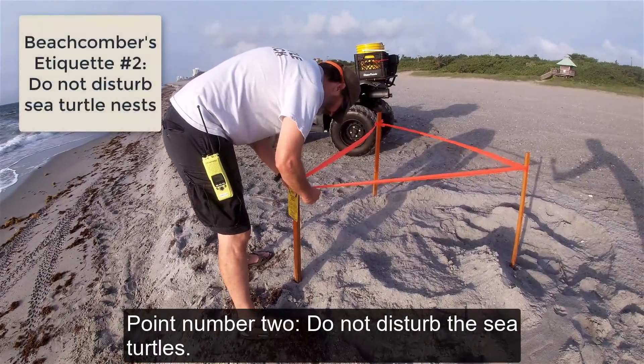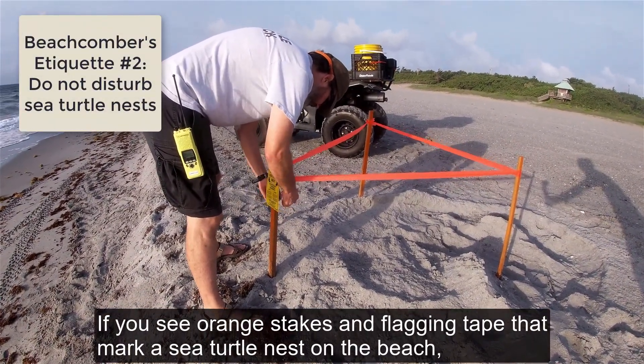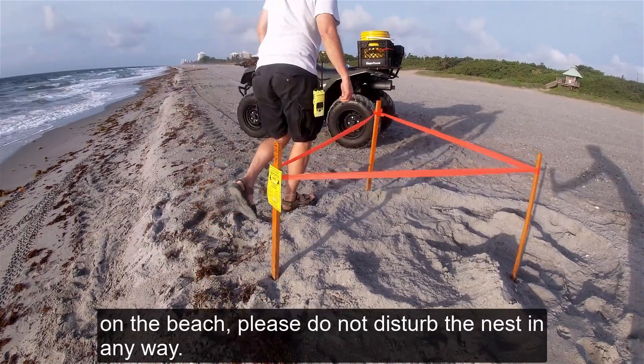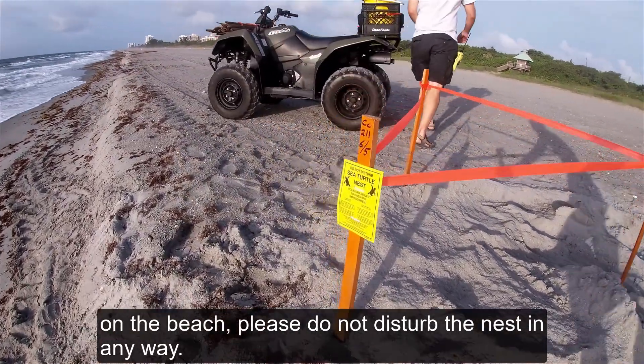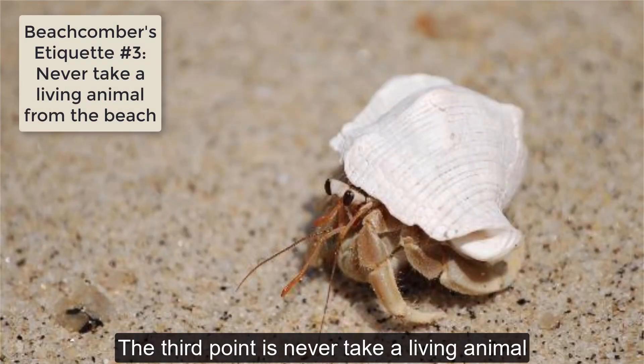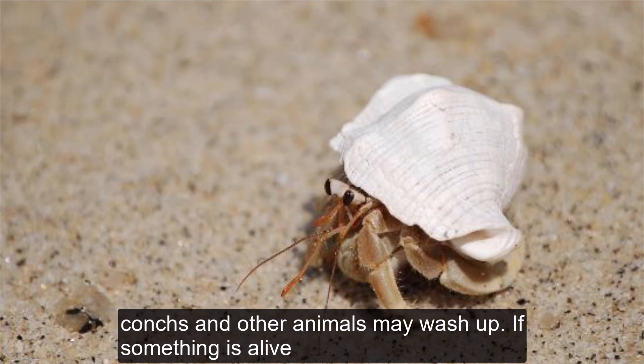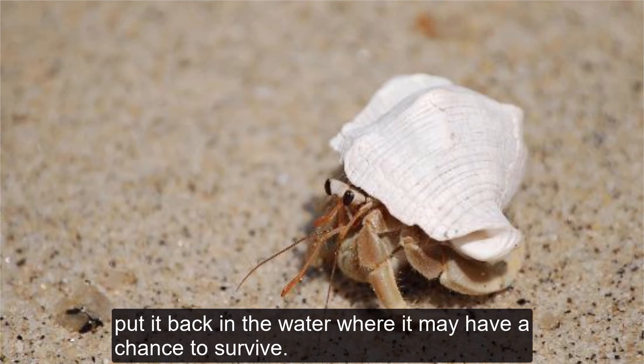Point number two: do not disturb the sea turtles. If you see the orange stakes and flagging tape that mark a sea turtle nest on the beach, please do not disturb the nest in any way. The third point is never take a living animal from the beach. Sometimes during storms, sea stars, sand dollars, conchs, and other animals may wash up. If something is alive, put it back in the water where it may have a chance to survive.